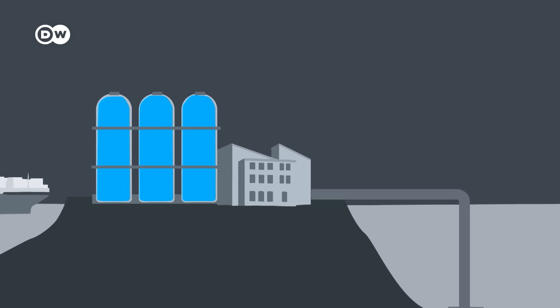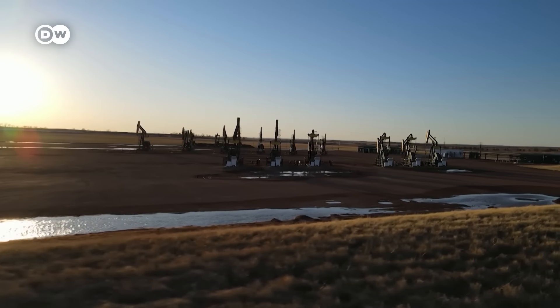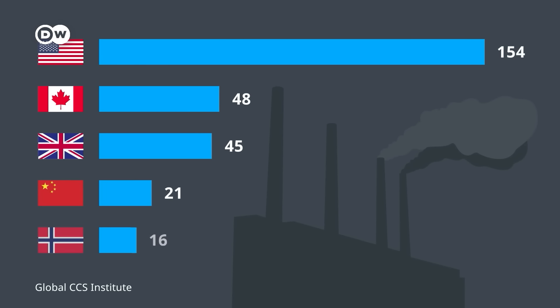Why are Norway and the US ahead on carbon capture and storage? And what is it exactly? Both countries benefit from the technical know-how of their oil and gas industries. While the tech is banned in Germany, the USA and Norway are investing heavily in it.